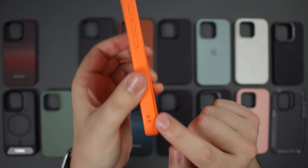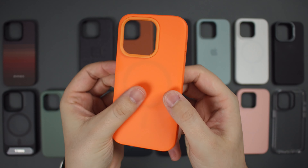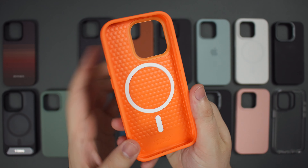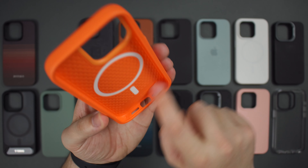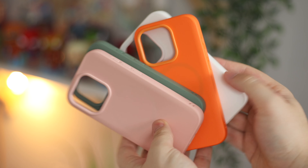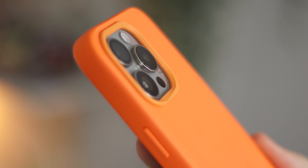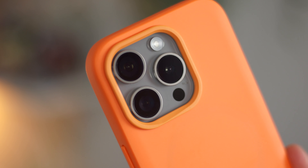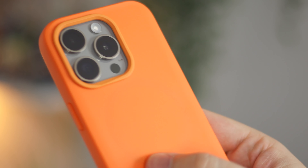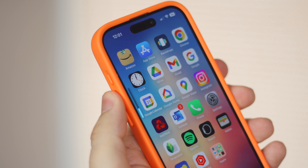Next up, coming in at a very reasonable $29, we have the SolidSuit case from RhinoShield. This is the case for anyone who continuously drops their device — it exceeds military standard drop resistance and survives an 11-foot (3.5-meter) drop using EcoShock spread technology. It's available in a ton of different color options, or you can customize your own. I personally love this neon orange colorway. The camera housing has a very nice overall fit and finish and provides a ton of protection.